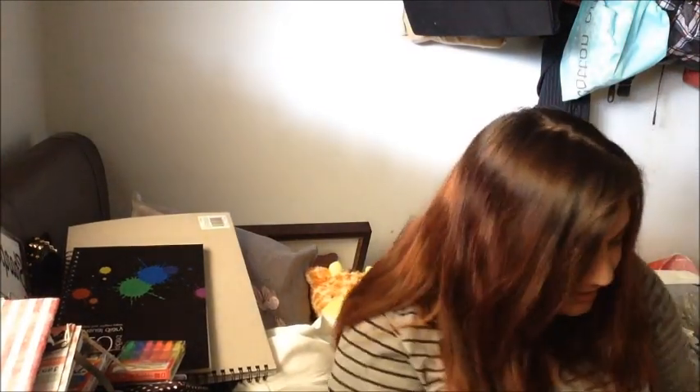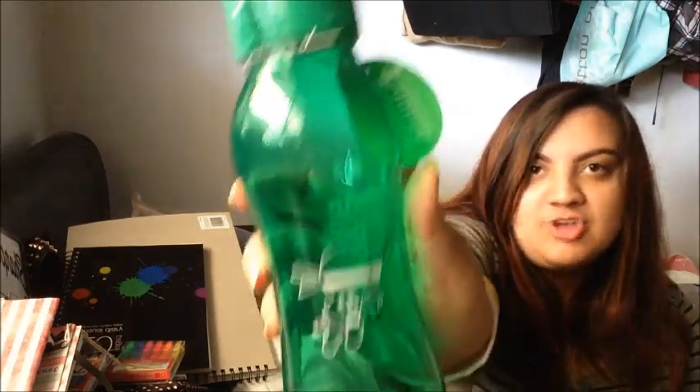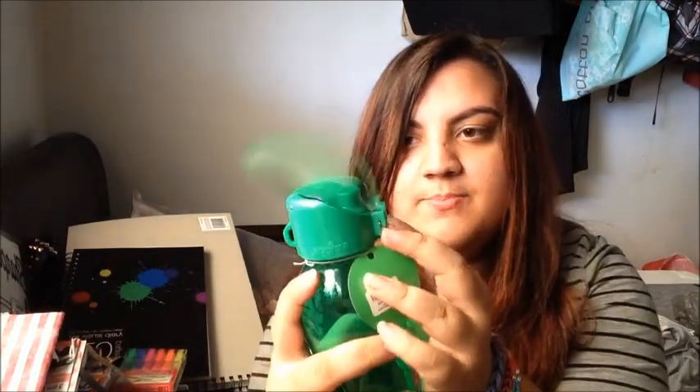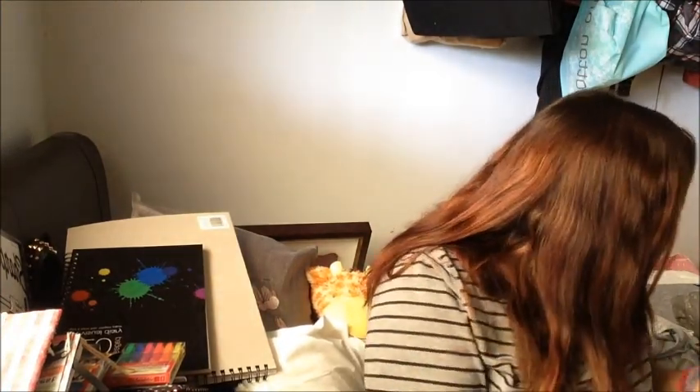The last thing I got was this drink bottle from Smeagol. It's green and has an ink drop design. It's cool - you take this little thing off and then push it to open. That's cool.